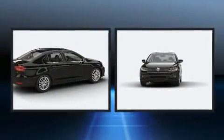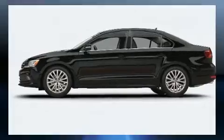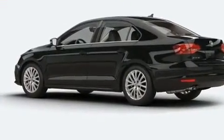Treat yourself to a test drive in the 2016 Volkswagen Jetta. Under the hood, you'll find a four-cylinder engine with more than 170 horsepower, providing a smooth and predictable driving experience. Turbocharger technology provides forced air induction, enhancing performance while preserving fuel economy.